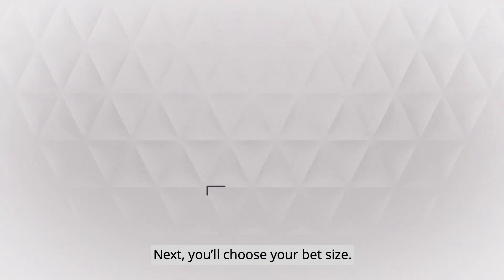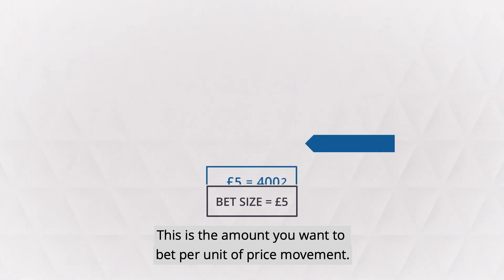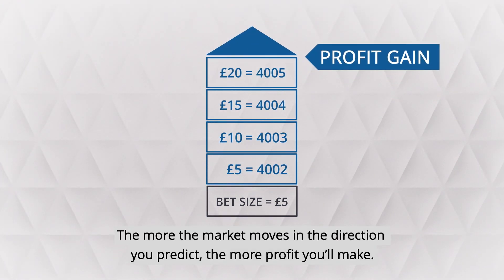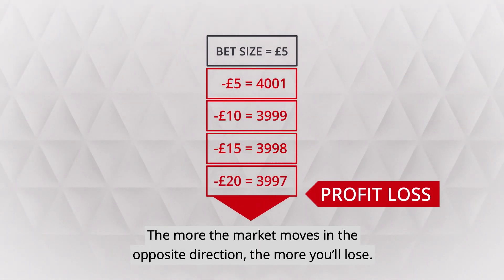Next you'll choose your bet size — this is the amount you want to bet per unit of price movement. The more the market moves in the direction you predict, the more profit you'll make. The more the market moves in the opposite direction, the more you'll lose.